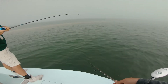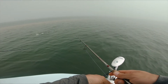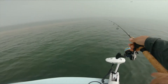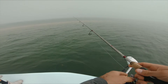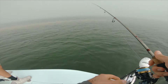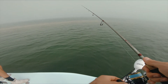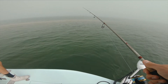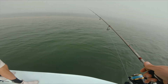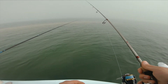Huge snook or a trout? It's a giant trout, wow. That thing was huge. That's crazy, I thought it was maybe a snook, it was moving so fast. I've never seen one move that fast. Bye, good job, let's have a look.